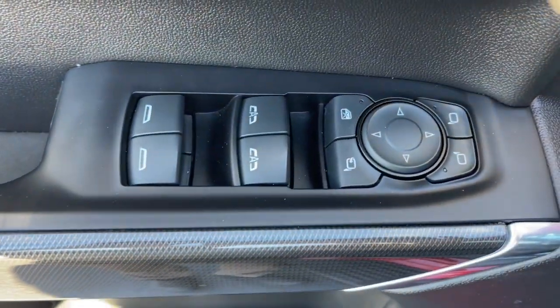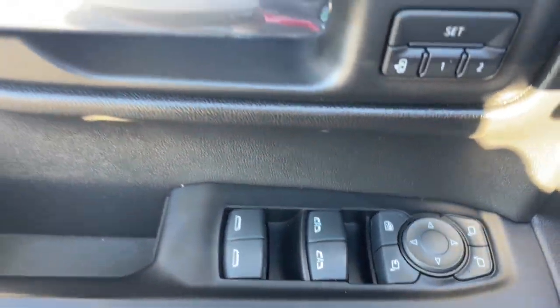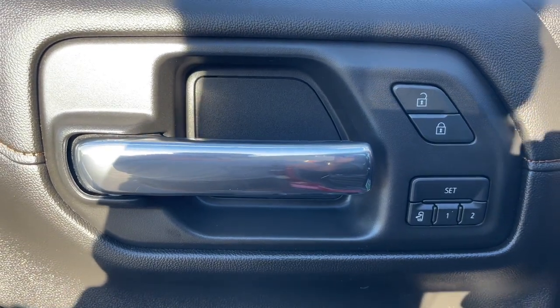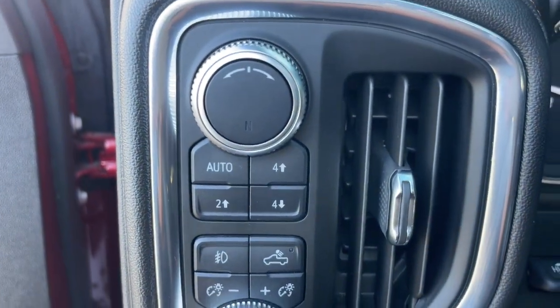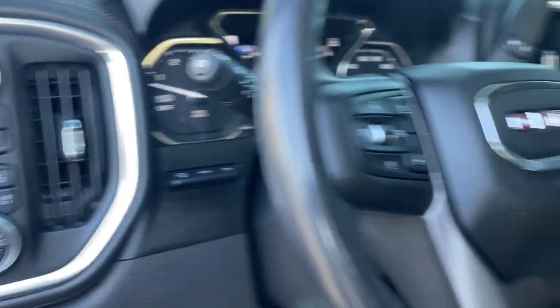Heated steering wheel, Apple CarPlay and/or Android Auto, Head-Up Display, Wireless Charging Station, Pre-Collision System, Lane Departure Warning, Keyless Entry, Sun/Moon Roof, Navigation System, Heated Driver Seat.